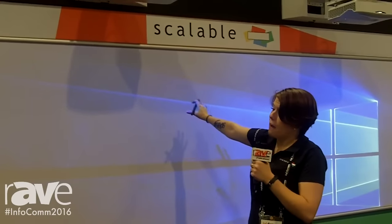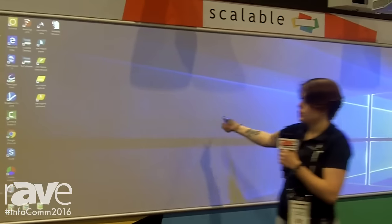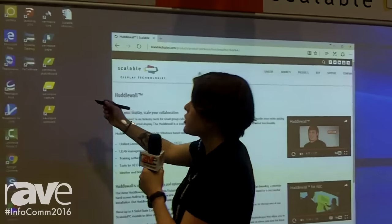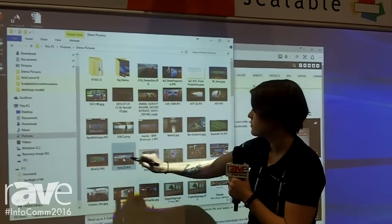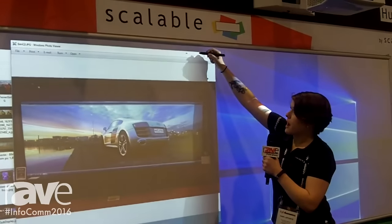What this is, is it's powered by a Windows 10 PC, so anything that you do on your PC at home, you can do right on here. You can surf the web if you'd like, you can pull up some pictures. Great for graphic designing.